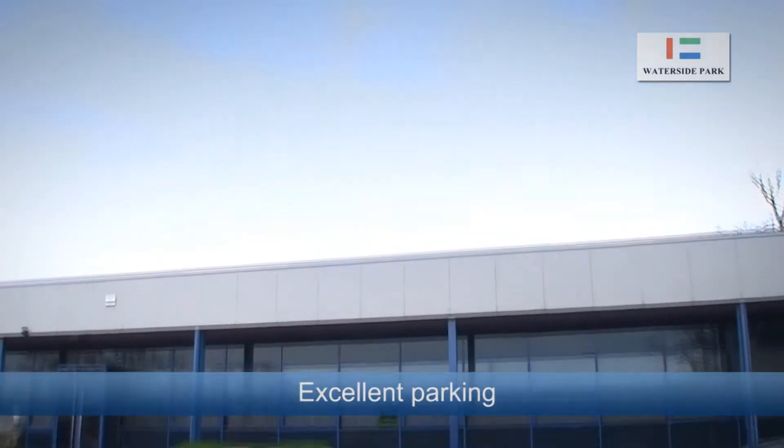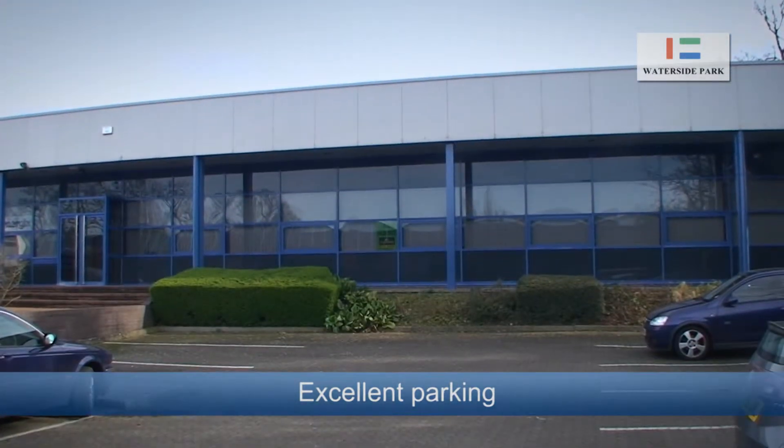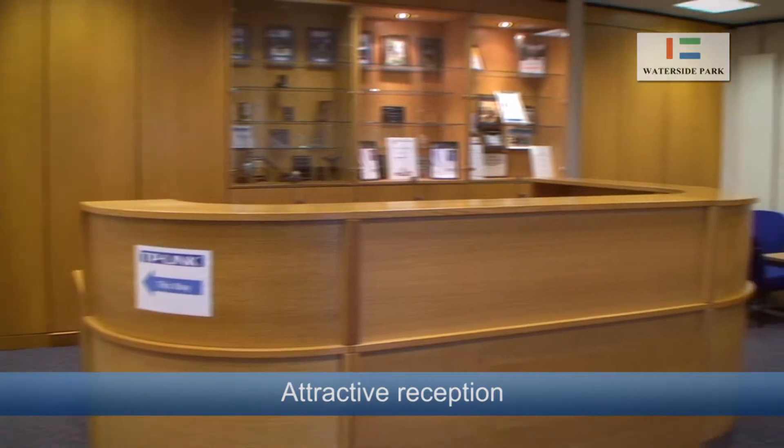There are ample amounts of parking spaces available and Unit B shares a fantastic reception area with two other adjoining occupiers.